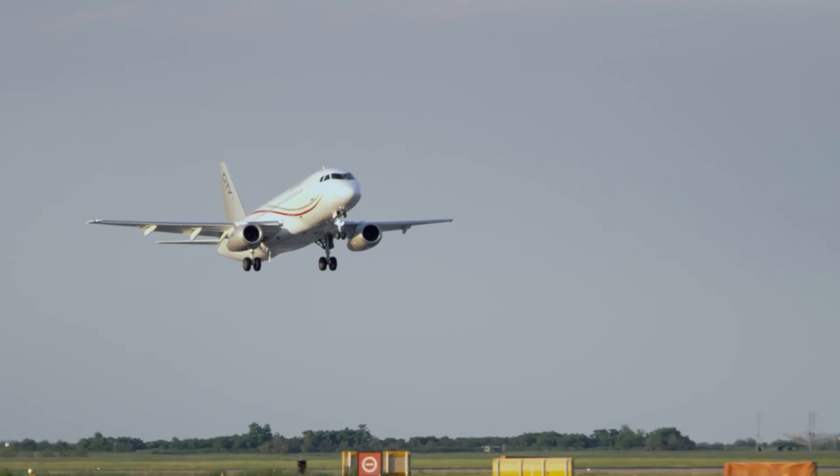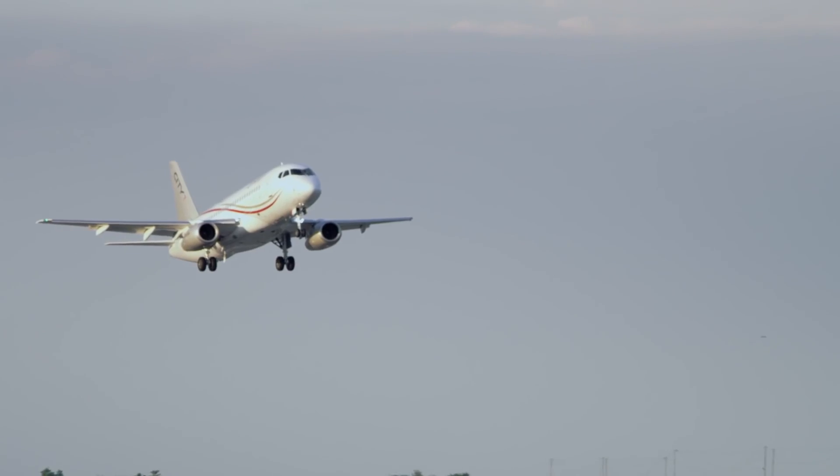Powerjet engines — absolutely fabulous engines. So as a package, the Superjet encompasses everything that the engineering people like, the crews like and the customers like.